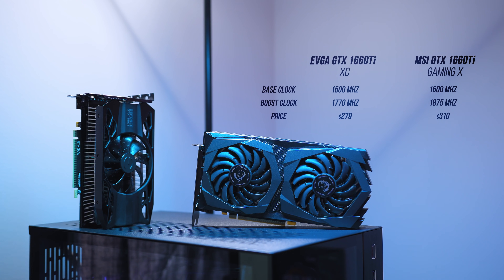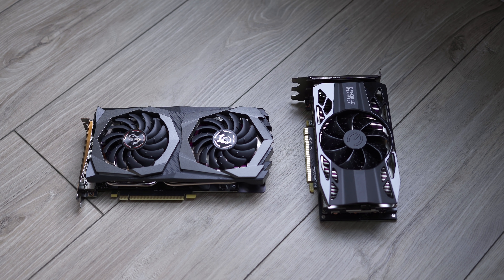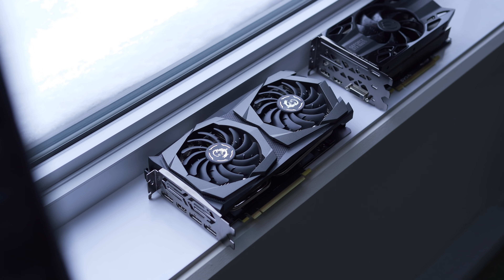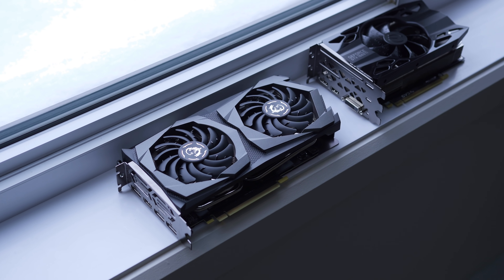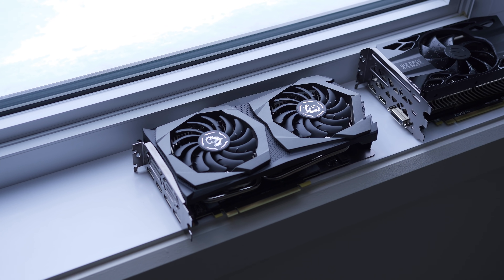The EVGA GTX 1660 Ti XC Black Edition hits those reference speeds and Nvidia's $280 starting price. We actually saw its boost frequency hit 1880 MHz pretty regularly. The MSI Gaming X version is a different beast — it comes pre-overclocked with a $310 price tag, and leveled out around 1950 MHz in most games, so expect a few FPS improvement. The problem might be its price since $310 puts MSI really close to lower-priced RTX 2060 cards. But the 2060's boost speeds are only around 1700 MHz, so it'll be interesting to see how closely the MSI 1660 Ti can get.